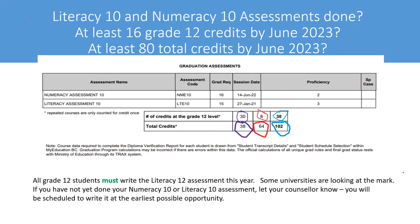With this example, the student has enrolled in 38 credits, 30 of which are at the grade 12 level. They already have 64 credits completed, with 8 at the grade 12 level, from courses completed over the past three years. Assuming they are successful in those courses, the student will finish their grade 12 year with 102 credits, and 38 credits will be at the grade 12 level. This is a fairly typical example of a student graduating from high school looking to go on to post-secondary.